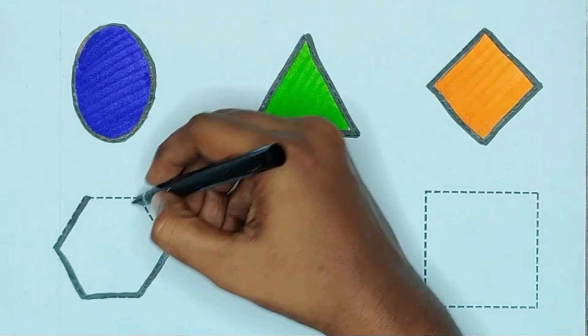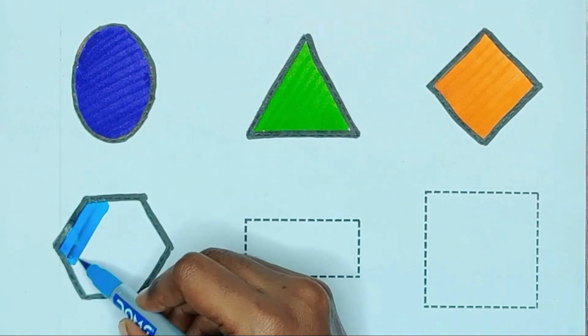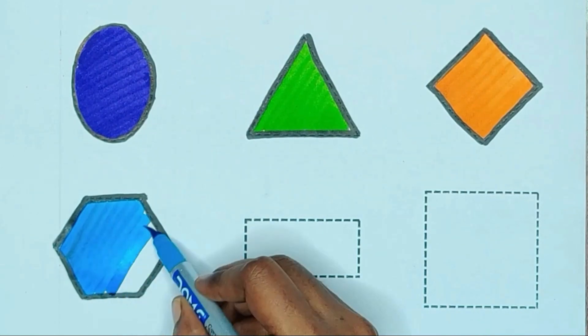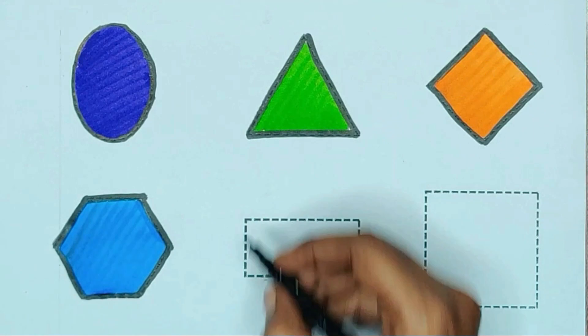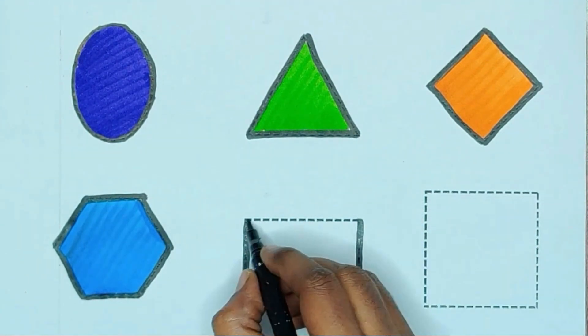Hexagon. Blue color, hexagon. Rectangle.